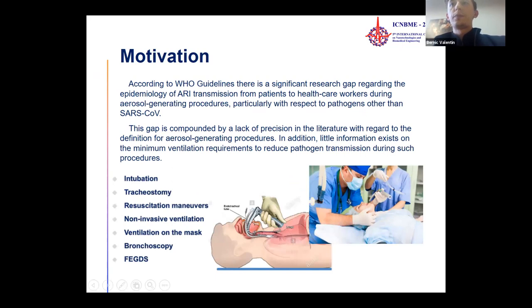The motivation is that, according to the World Health Organization guidelines, there is a significant research gap regarding the epidemiology of acute respiratory infection transmission from patients to healthcare workers during aerosol generation procedures, particularly with respect to SARS-CoV-2. This gap is compounded by a lack of precision in the literature regarding the definition of aerosol generation procedures.